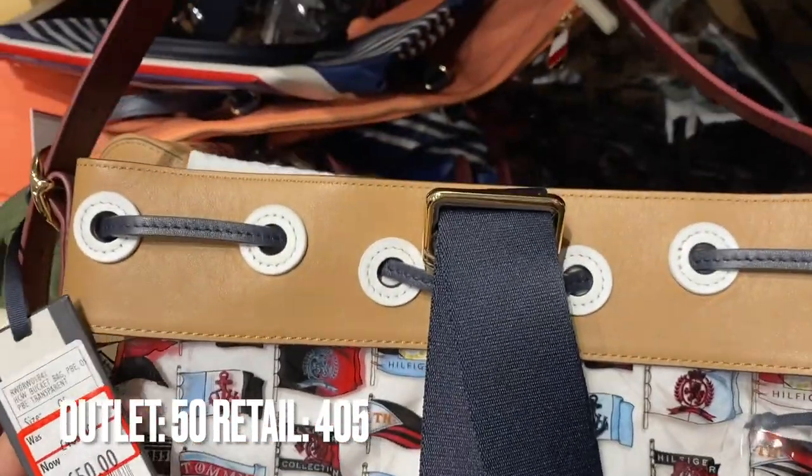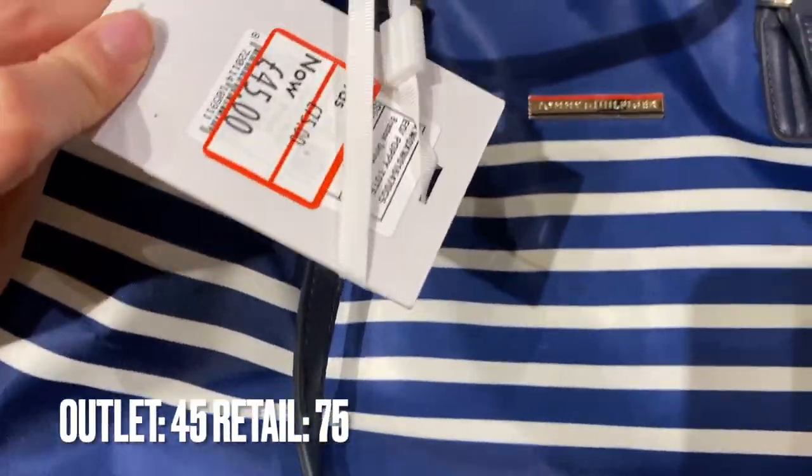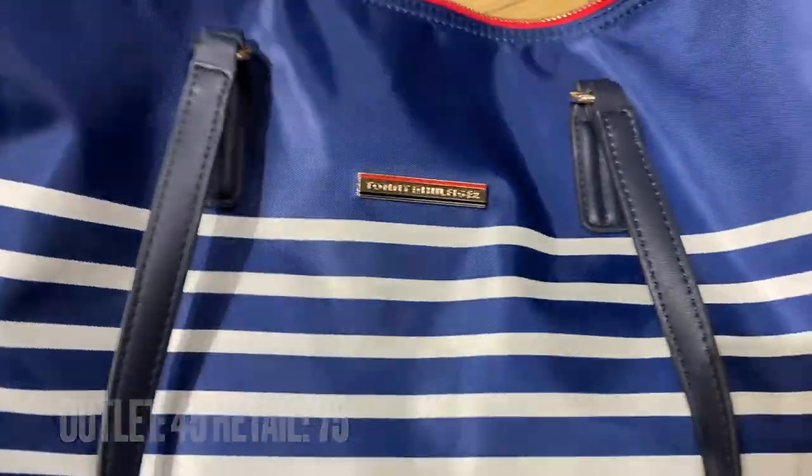This bag was a great deal — it's like a backpack but you can also wear it on your arm. They had one other bag too, but that was it for bags at Tommy Hilfiger.